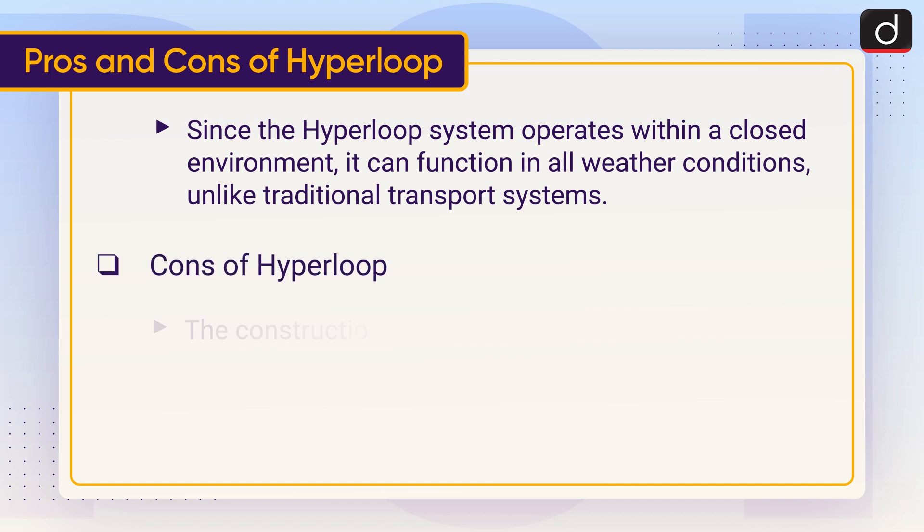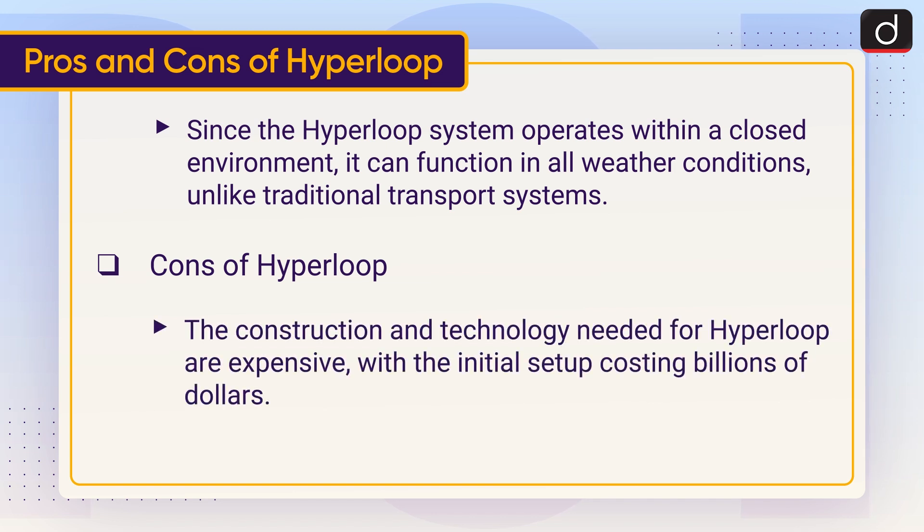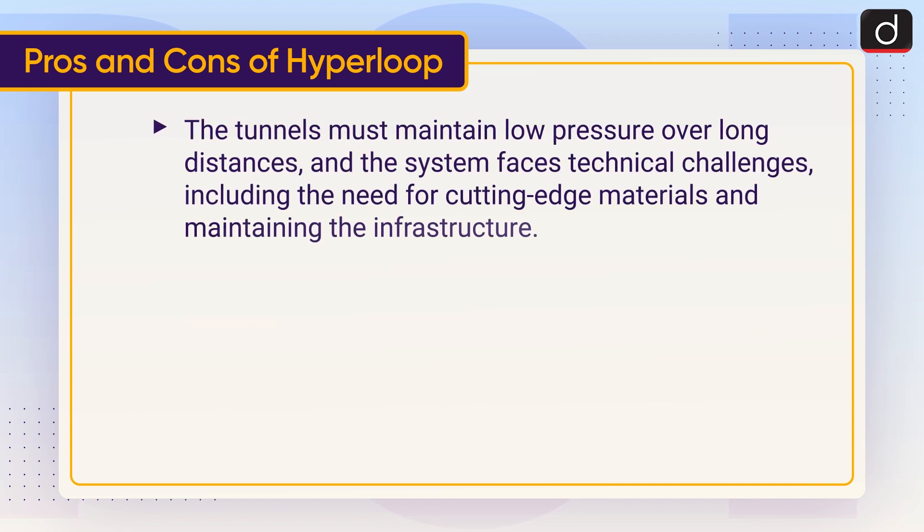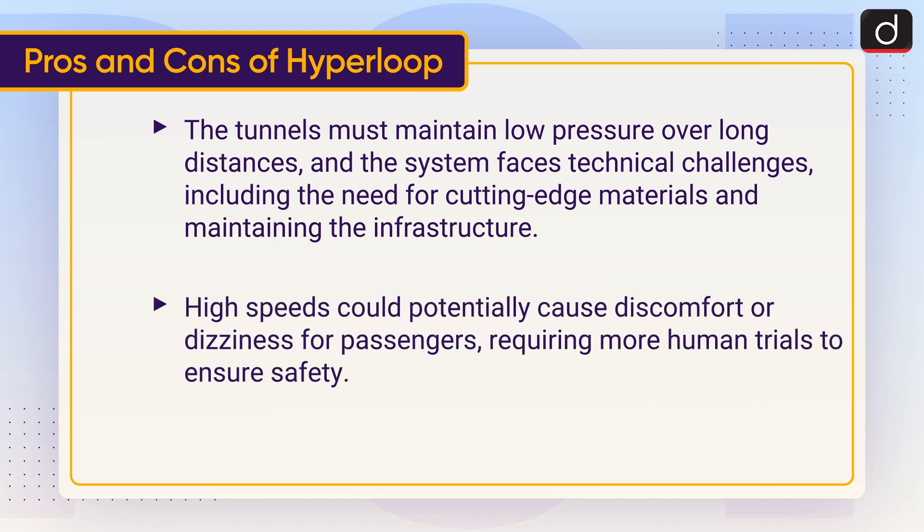Cons of Hyperloop: The construction and technology needed for Hyperloop are expensive, with the initial setup costing billions of dollars. The tunnels must maintain low pressure over long distances, and the system faces technical challenges, including the need for cutting-edge materials and maintaining the infrastructure. High speeds could potentially cause discomfort or dizziness for passengers, requiring more human trials to ensure safety.